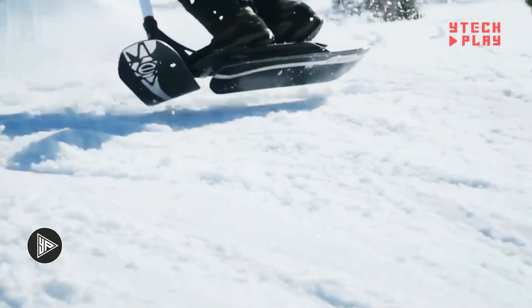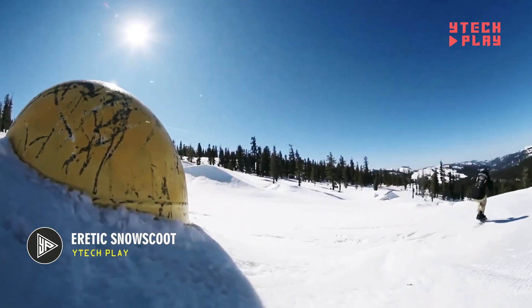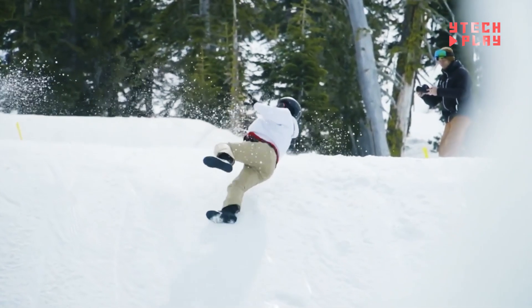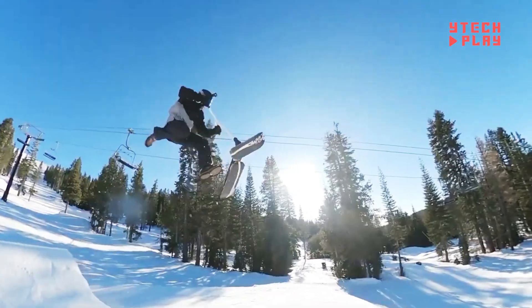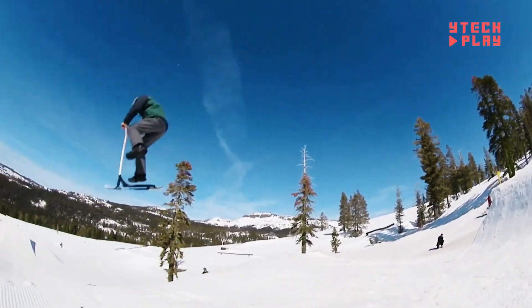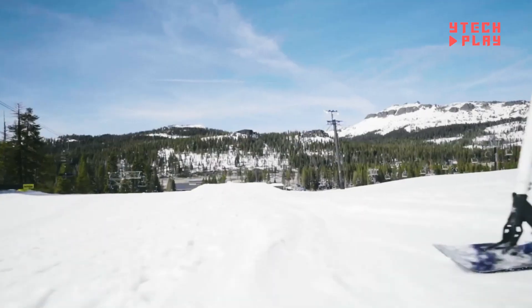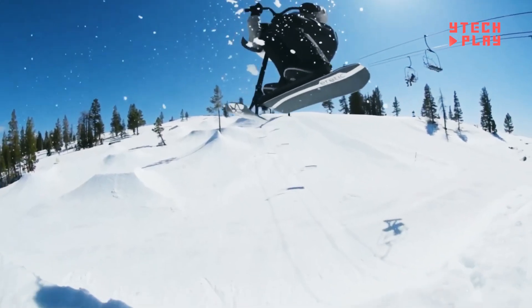The Eretic Snow Scoot is an exciting piece of winter sports gear that combines the thrill of snowboarding with the quick, agile tricks of scootering. Designed by scootering pro Kevin DeMay, it's built to feel like a traditional trick scooter but made for the snow. Weighing just under 11 pounds, it's light enough for beginners, especially those already into scootering but new to snow sports. Made from strong materials like aluminum and chrome steel, the deck has extra grip to help riders stay balanced while doing tricks.